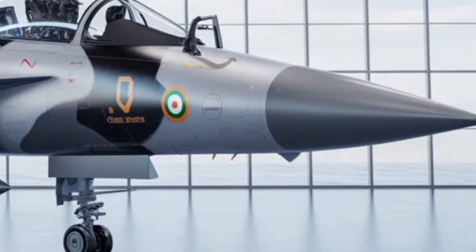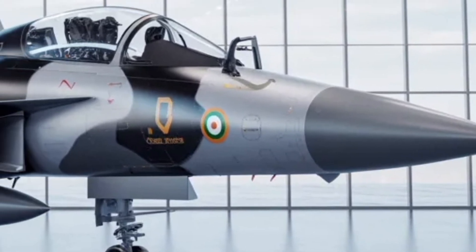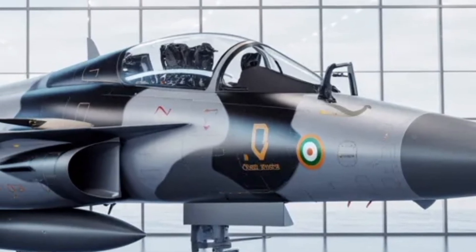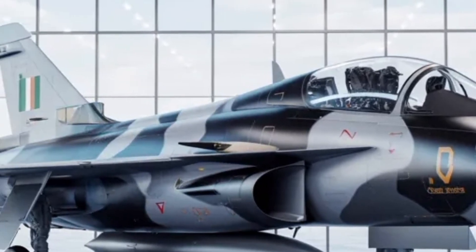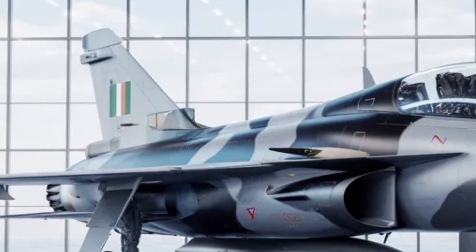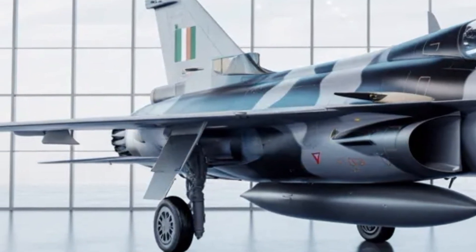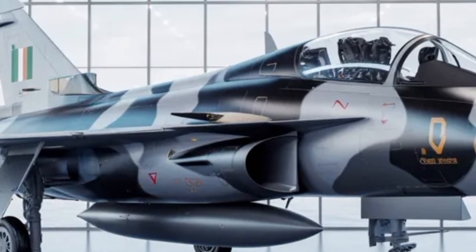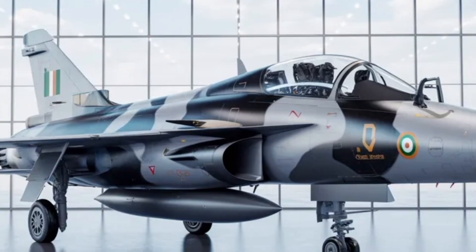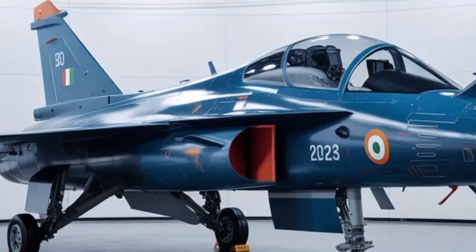At its core, the Tejas MK2 is designed as a multirole platform, capable of handling both air superiority and ground attack missions with efficiency. The inclusion of an extended fuselage and new close-coupled canards greatly improves lift and agility, enabling the aircraft to perform high-angle maneuvers at supersonic speeds. Engineers have optimized the airframe for better aerodynamic efficiency, resulting in improved performance during takeoff, dogfights, and high-G turns.